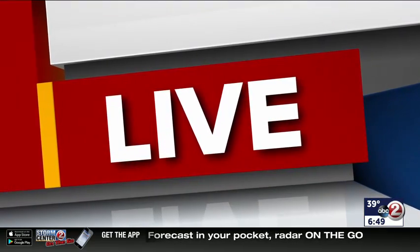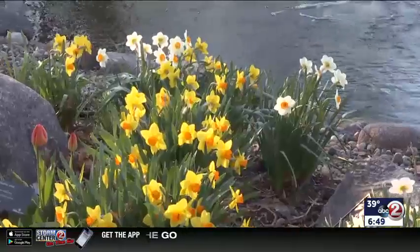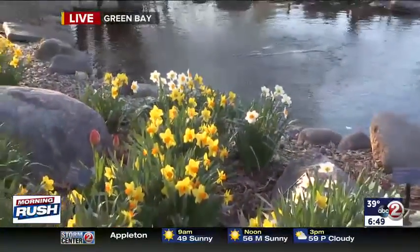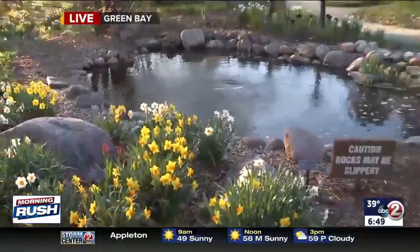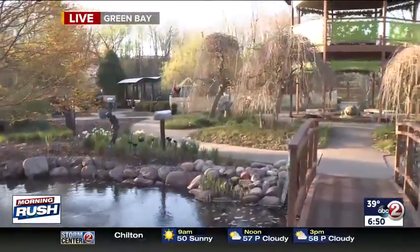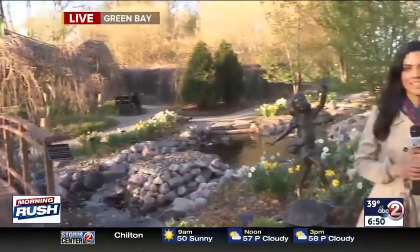Get your gardens ready at home — here's some extra inspiration for you. Live at the Green Bay Botanical Garden this morning, the garden staff members have some tips for you and they're sharing the benefits of gardening. Aisha Morales is there live this morning, learning all about it. Good morning, guys. So we're in the children's garden now.